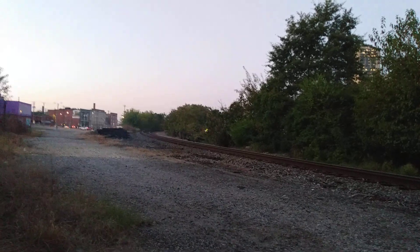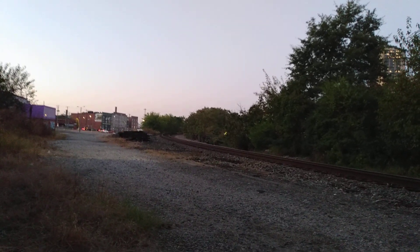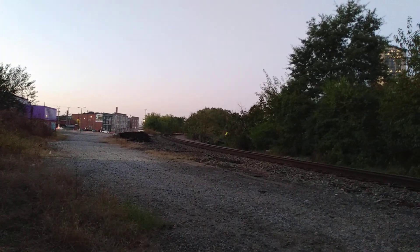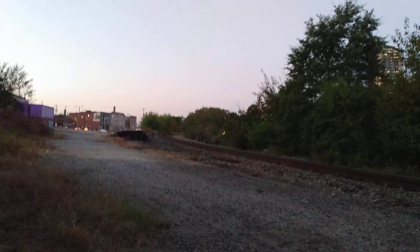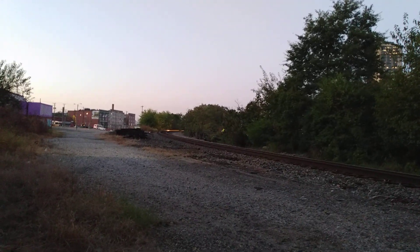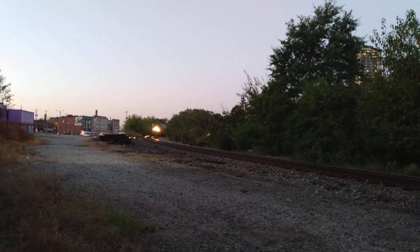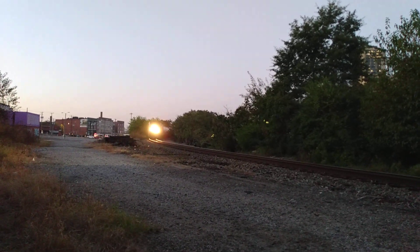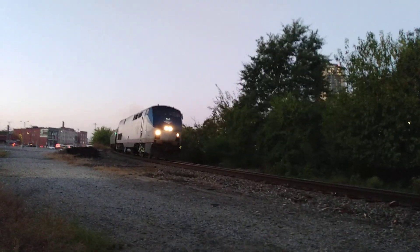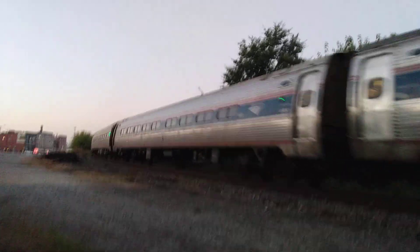Any moment now. Track is already beginning to light — you can always see the sheen of the top of the track as the headlights beam around the corner there. We've got crossing activation, lights only. Already hear the bell. Hello!